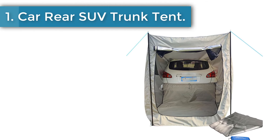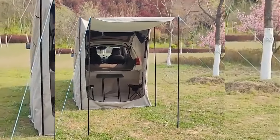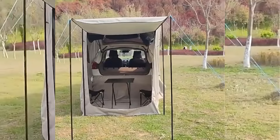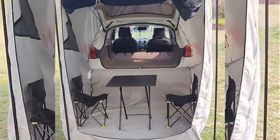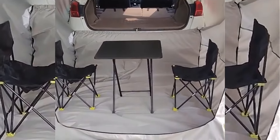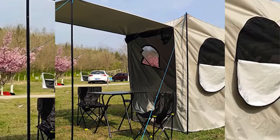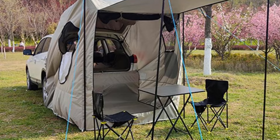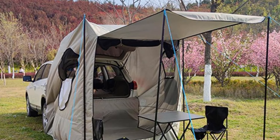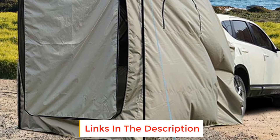Number 1: Car Rear SUV Trunk Tent. Enjoy your outdoor adventures with peace of mind, as our weatherproof SUV tent is constructed of durable Oxford cloth with encrypted silver coating. Brave any storm and ensure long-lasting protection from the elements. Fix it to your car in a jiffy — this SUV tent can accommodate up to four people, making it ideal for families and groups who love camping. It has a large interior space with a car lock ring that connects to your vehicle, creating extra room for sleeping or storage.